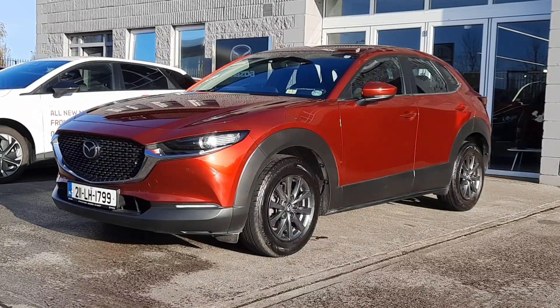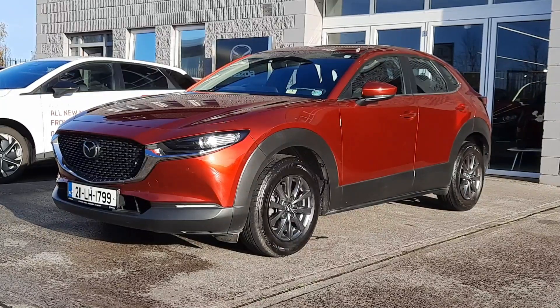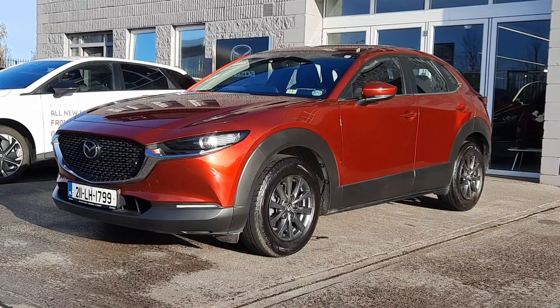This is the GSL, the mid-range model, with heated seats, rear park camera, front and rear sensors, automatic adaptive LED lighting, heads-up display with satellite navigation, traffic sign recognition and so much more.